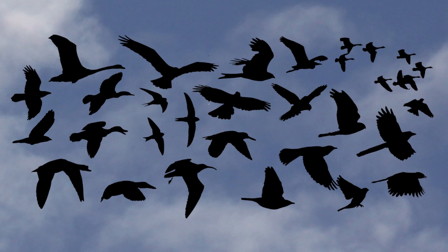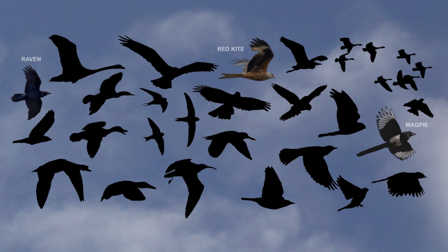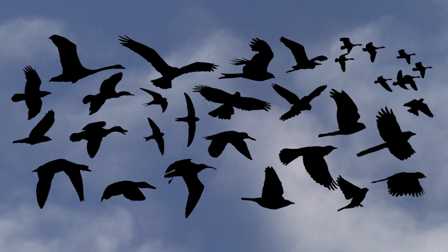Another key feature to look out for is tail shape. Ravens have sharp wedge-shaped ends. Red Kites have a deep V-shaped end. And the Magpie's is very long in proportion to its body. The bill is another thing to look out for. The Curlew's is very long, thin and downward curving, whereas the Shoveler has a distinctive large broad bill.